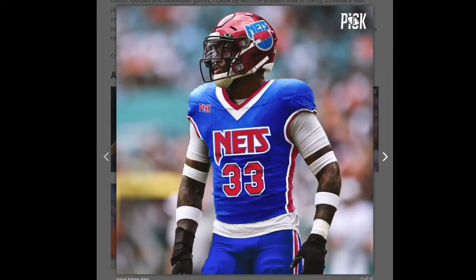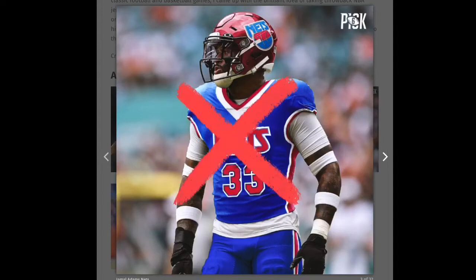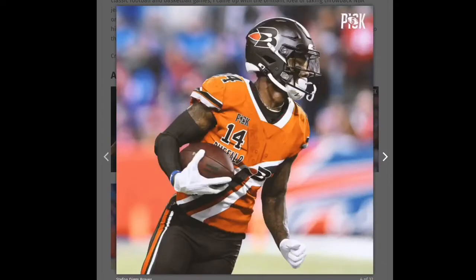This next one I just don't really like. It's all right but it's just not doing it for me. That's going to be a red X. Next up, the Bills.